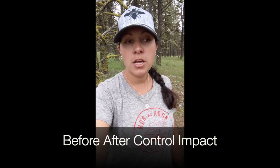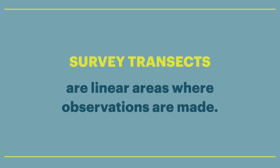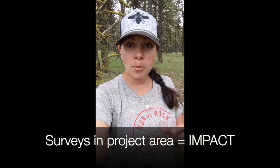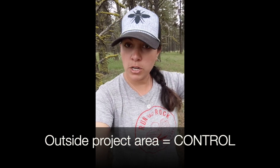What we've designed is what's called a BACI design — a Before, After, Control, and Impact. So we've designed survey transects within our project area, which is the impact, and outside the project area, which is the control, where we're not going to do any activity. We are going to survey those areas before the treatment and after. And right now what we're doing is the before surveys.